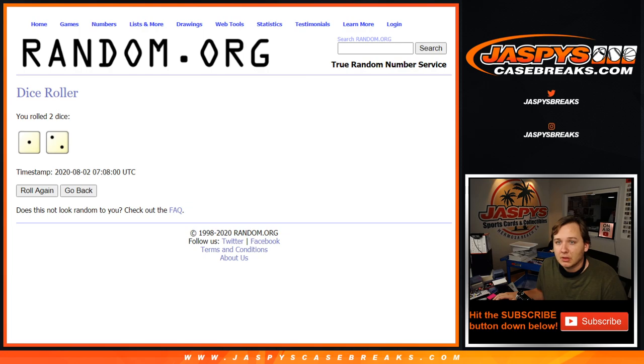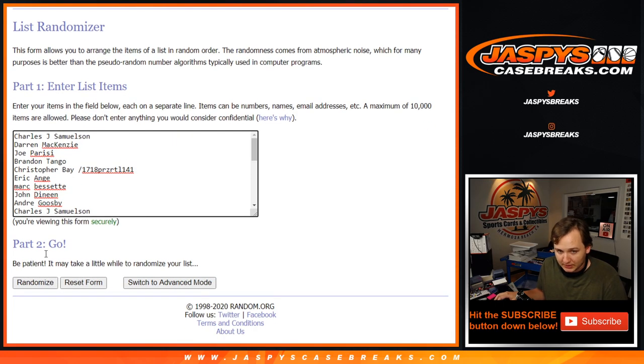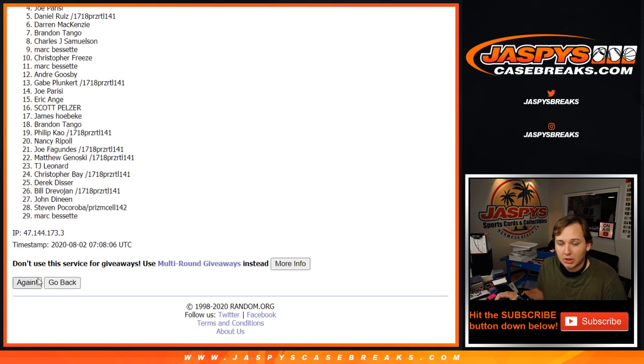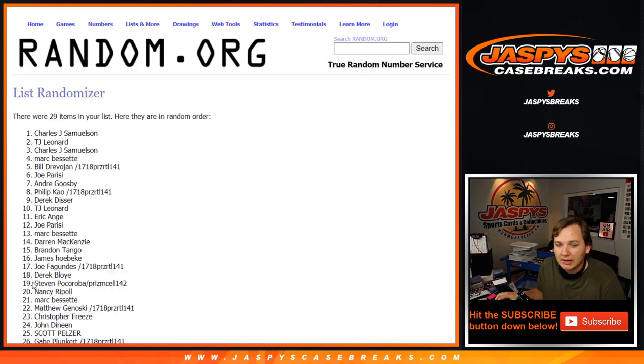We're going to go three times on the Pelicans randomizer. Top name wins it. All 29 names — sorry, because obviously the Pelicans, no one bought. So 29 names.